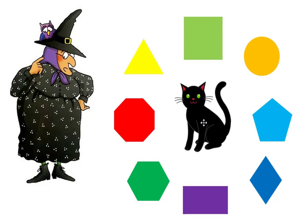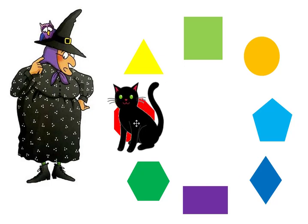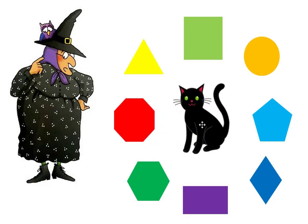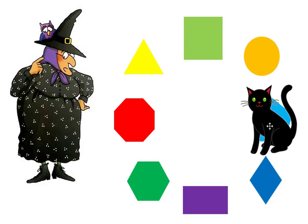Mildred needs to find the octagon. Midnight found the octagon. Mildred needs to find the pentagon. Midnight found the pentagon.